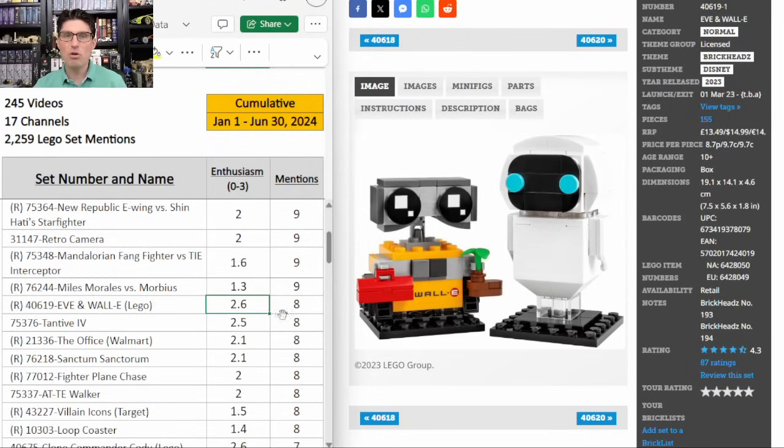Even WALL-E — eight mentions, E score of 2.6. Only $15. Super unique, great movie. Many of the unique Disney Brickheads tied to a very popular movie have done really well, so I am excited about this one.